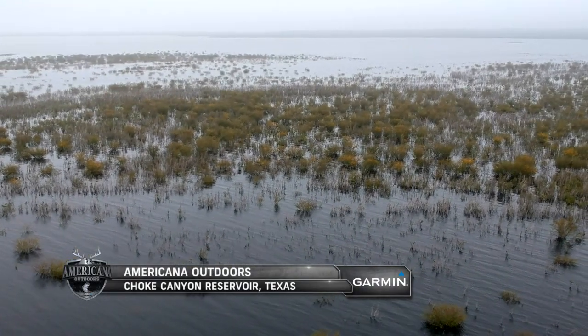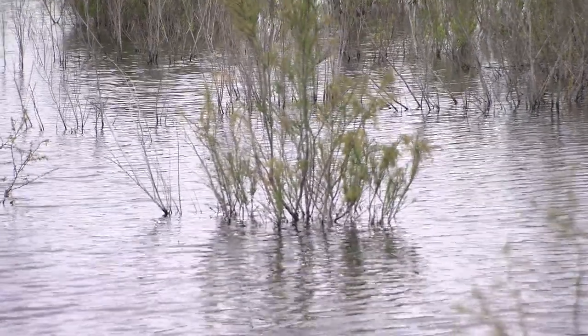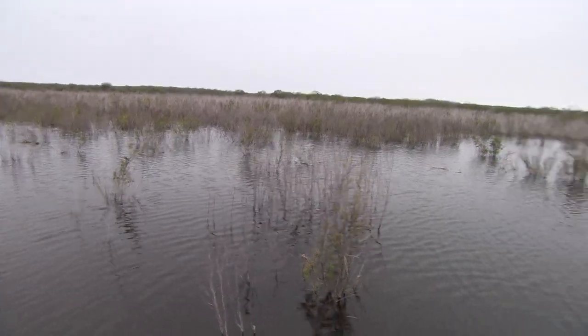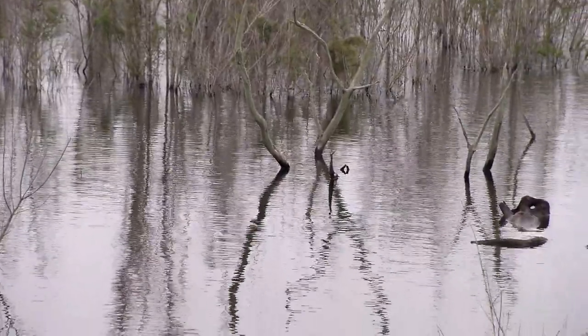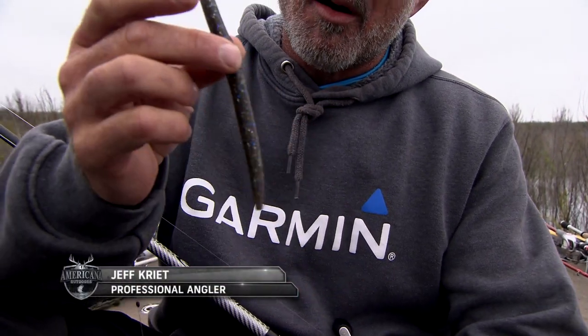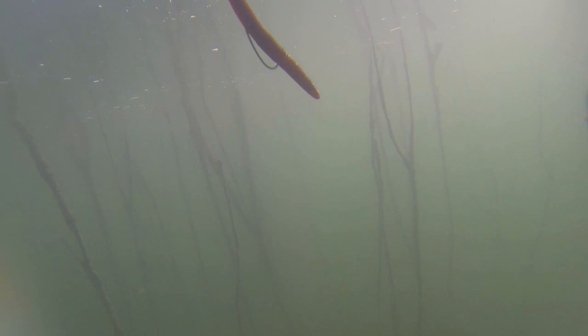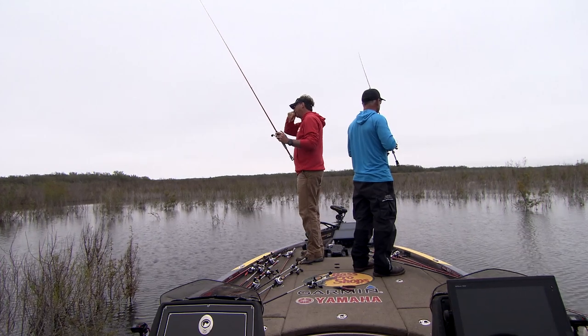Welcome back to Americana Outdoors. Jeff has a few tips and tricks to share about throwing a Big Bite Baits Trick Stick as they wrap up their day. People always ask what's your favorite bait — without a doubt, the Big Bite Trick Stick, especially this time of year, from pre-spawn all the way through spawn and post-spawn. This little do-nothing worm — the tilapia magic color, a green pumpkin with just a little bit of flash — catches probably more bass than any other bait I could tell you to throw.